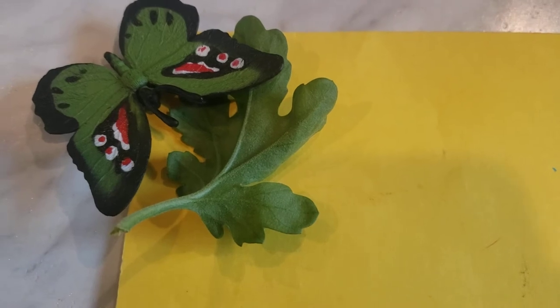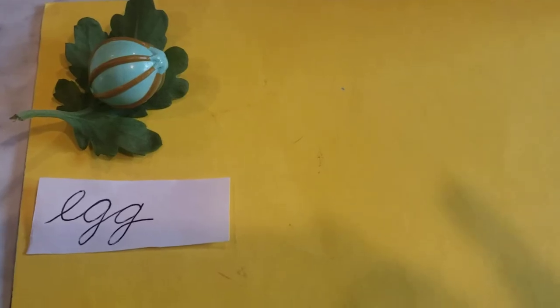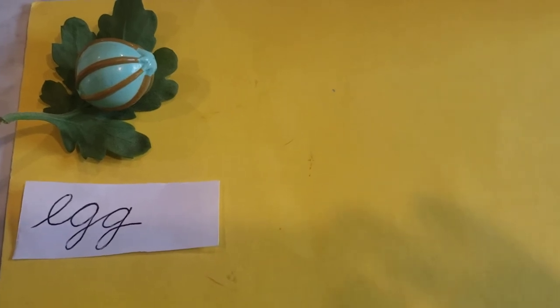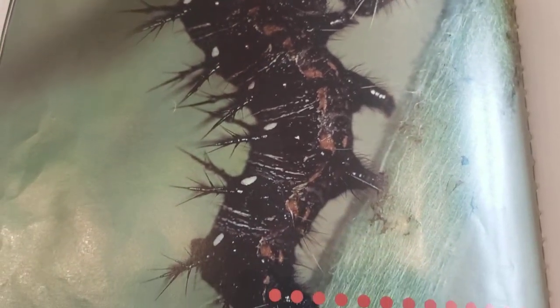Our butterfly is laying eggs on the leaf — the first stage is the egg. In their second stage, Painted Lady Butterflies are caterpillars. This stage lasts about two weeks. Caterpillars breathe through spiracles along their abdomens. These round holes let air into and out of the body.